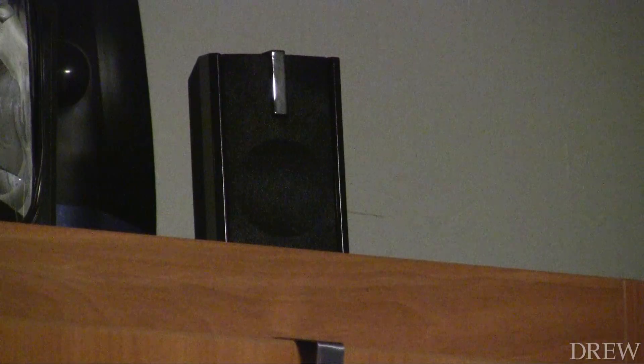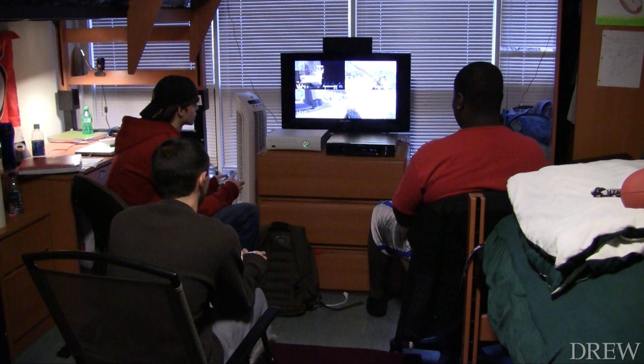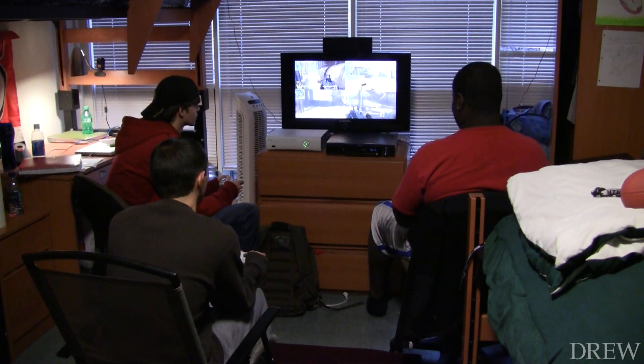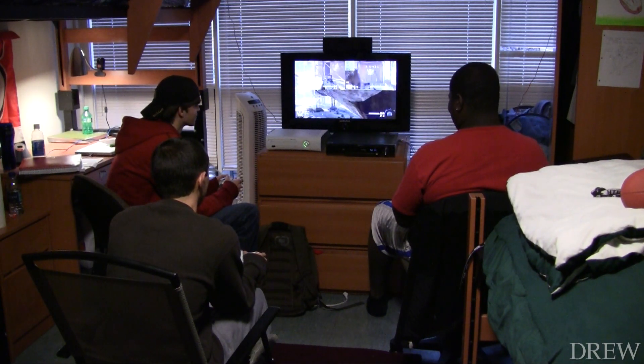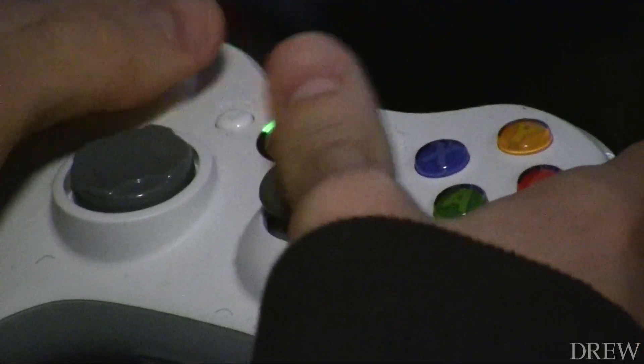"People are always in here. We always have the door open. We have music playing. Video games are on. So it's basically like everyone comes here for a reason. So I figured, why wouldn't we win this?" With their winnings, the three guys bought surround sound speakers. So not only do they have the best looking room, but most likely the best sounding room in the freshman class. For Drew University, I'm Ted Johnson.